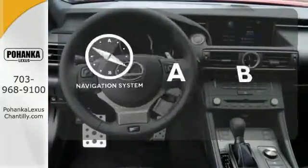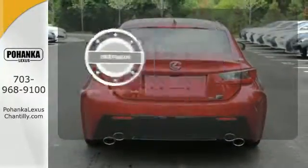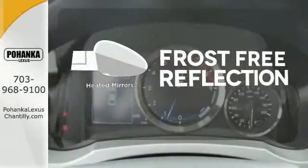Feel confident getting from point A to point B with the navigation system. The premium package takes a great thing and makes it even better. Say goodbye to the frost and never leave your car with the heated mirrors.